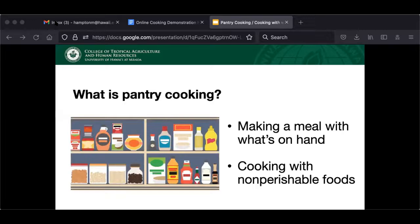So first of all, what is pantry cooking anyway? There are two interpretations I found that are similar but not exactly the same. First, pantry cooking can be just making a meal with what you already have on hand in your house. Another definition is cooking with non-perishable foods like canned, jarred, or dried food like pasta.